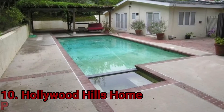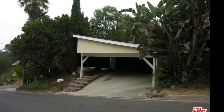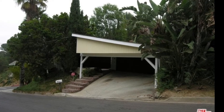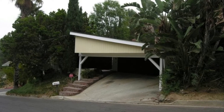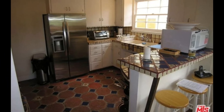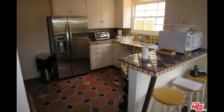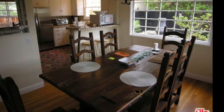Number 10: Hollywood Hills Home. Price: $562,500. The first expensive purchase the actor made was this house in Hollywood Hills in the year 2000, and he paid $562,500 for it. The house looks good but is far away from being lavish as the other properties he purchased.